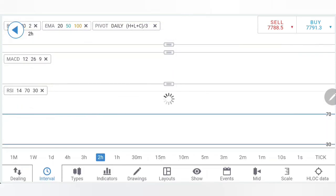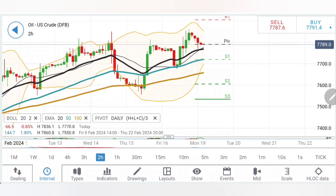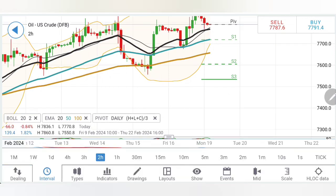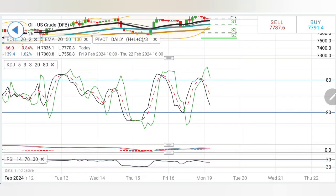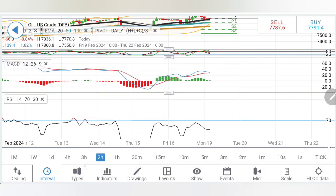Coming to the two-hour charts, a similar observation: rise, retracement, rise, higher highs, and retracing towards the 20-period moving average. For the day, the zone between 76.8 and 77.5 is going to be a critical support zone. As long as oil stays above this zone, we should expect a recovery. Stochastic is looking downwards, MACD is trying to converge for a crossover sell, and RSI is almost flat.